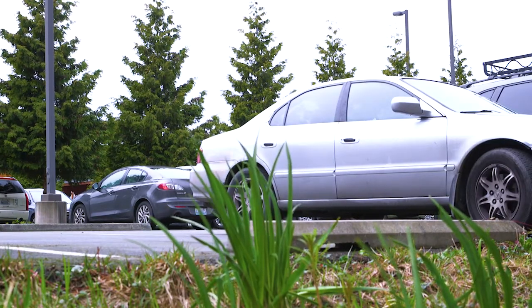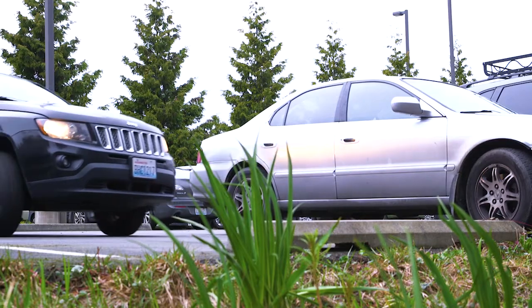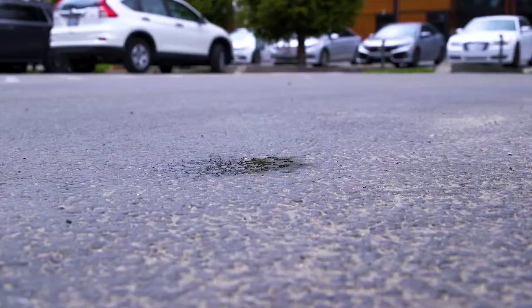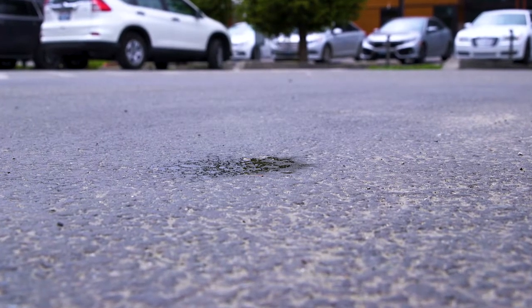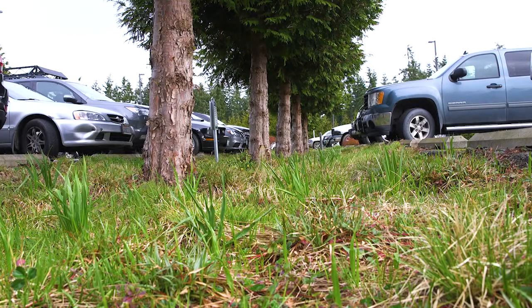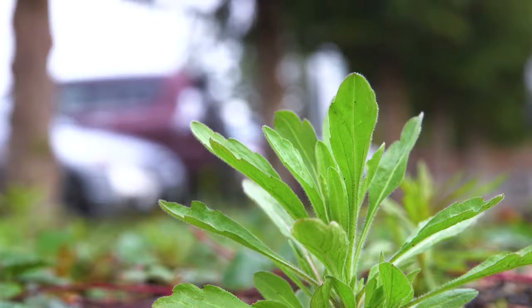People come driving into work and park. A lot of times they'll have an oil leak or water from their radiators, which has glycol in it. That gets onto the asphalt. Once it rains, it ends up in the rain gardens — the area between the cars — and the soil in there filters out all that bad stuff so natural water goes back into the soil.